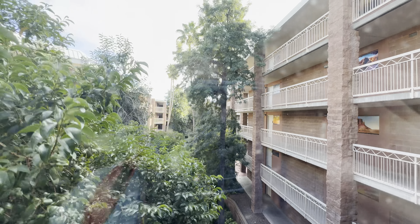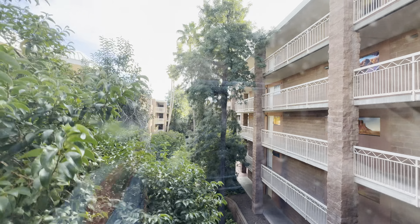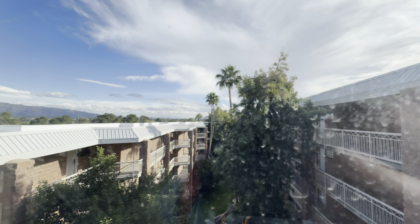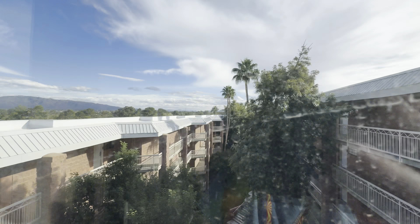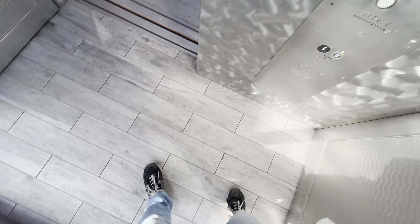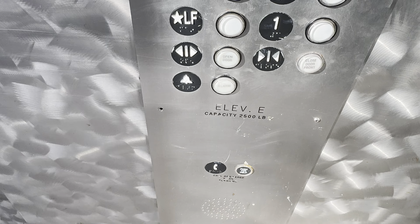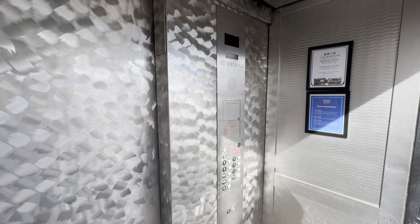Here is your view at the hotel. Pretty nice view outside. Sixth floor. Cab view. 2,500 pound capacity.